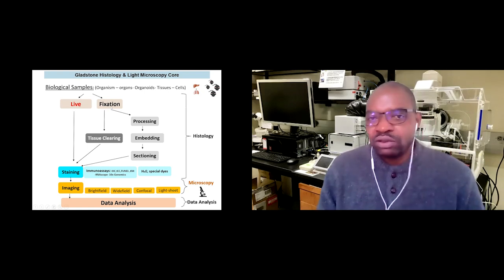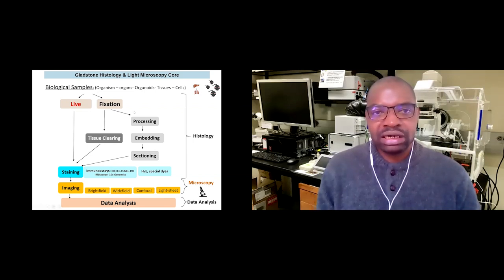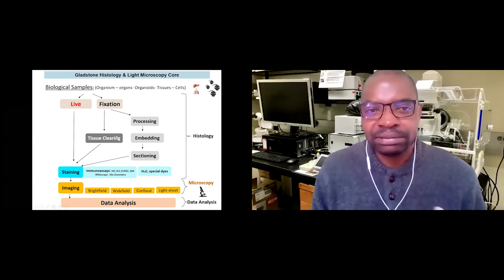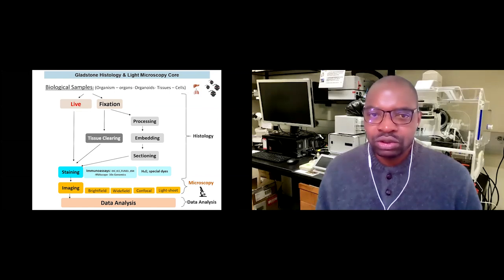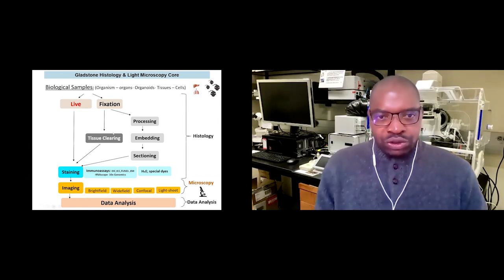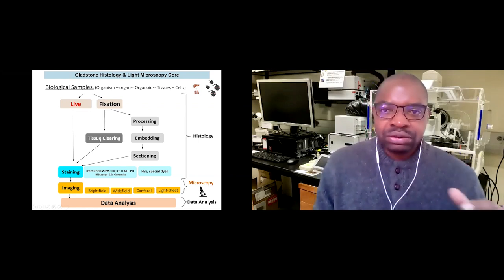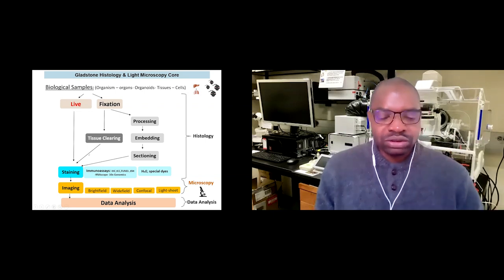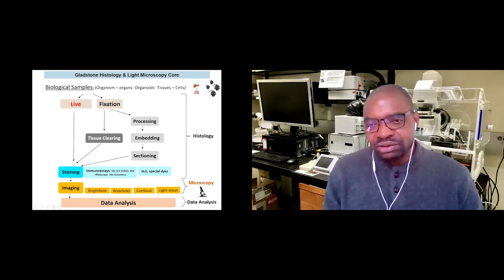Another approach involves new technologies for tissue clearing. One of the problems in histology and microscopy is that when you have thicker tissue, it's difficult for light to pass through. So we use chemicals or other methods to render that tissue transparent, allowing us to image the whole volume — what we call volume imaging. On the right, you can see a summary of all the services we provide at the core.